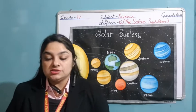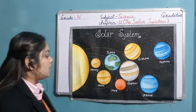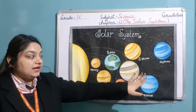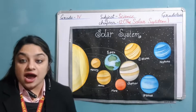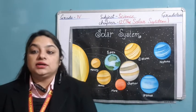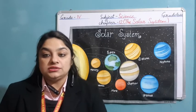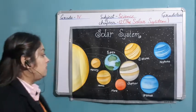Now first of all, what is the solar system? The solar system is made up of the sun, 8 planets, different dwarf planets, their stars, and other heavenly bodies. All these together, they form the solar system.